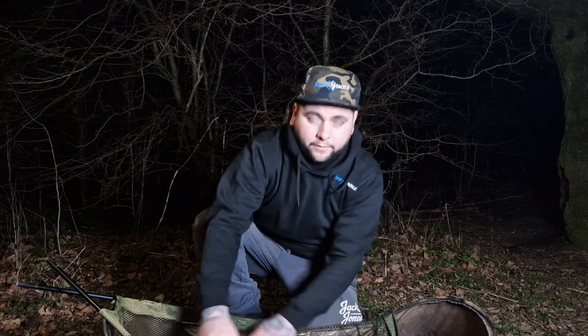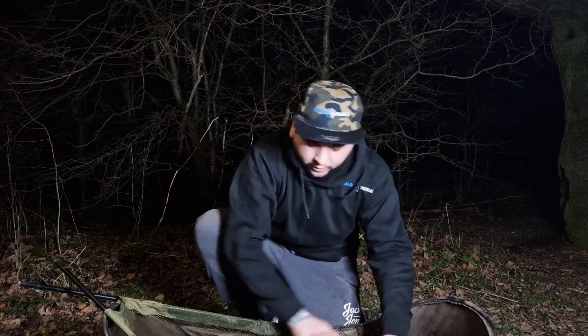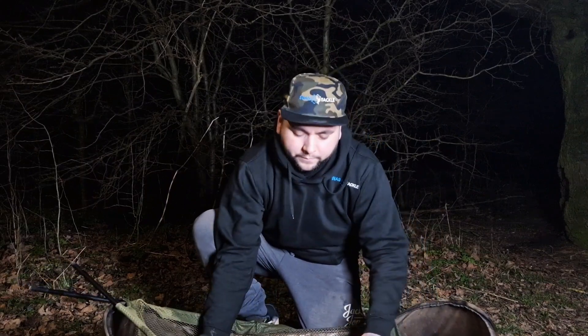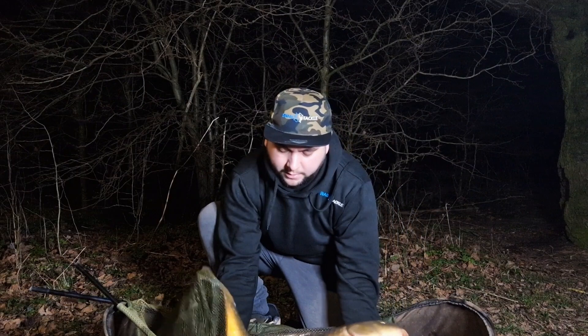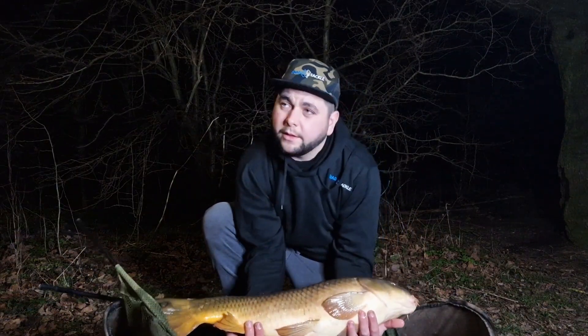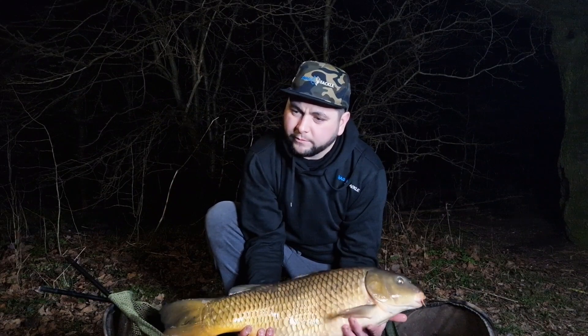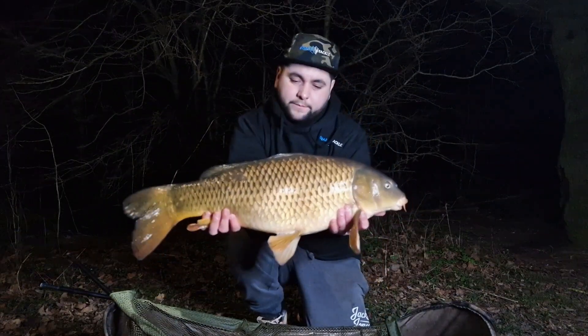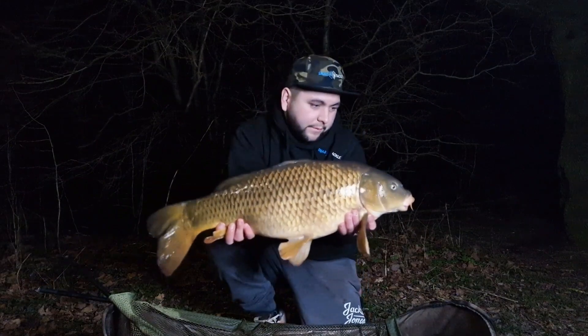I've caught this one on something that I've never really tried before — I thought I'd try something a little bit different. A piece of foam with a Medusa of about 25 maggots on. I put the rods out last night about 8-9 o'clock, it's now half past three in the morning, and we've got this.